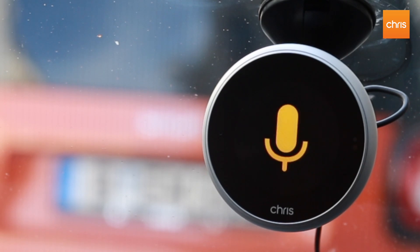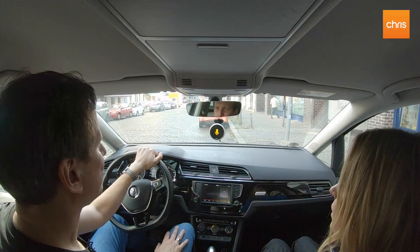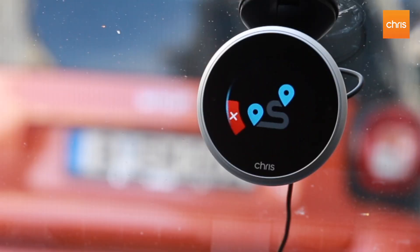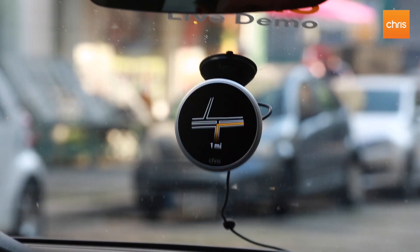Do you want to go for a ride? Yeah, let's do that. Hey Chris, navigate to work. Did you mean work? Yes. Okay, I'm looking up routes. In 1000 yards at the roundabout take the second exit onto Karl Marx. Okay so this is how navigation works — you just tell it the destination you want to go to and then you start driving.